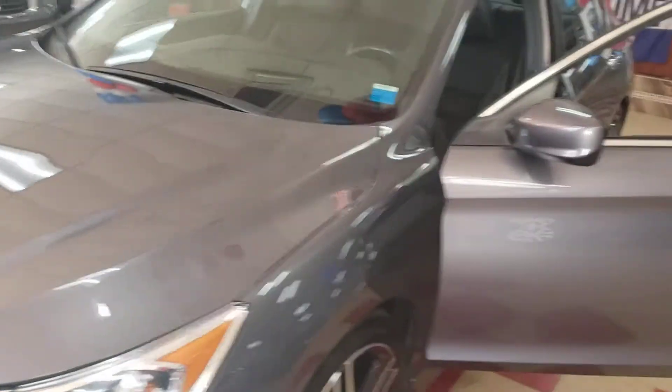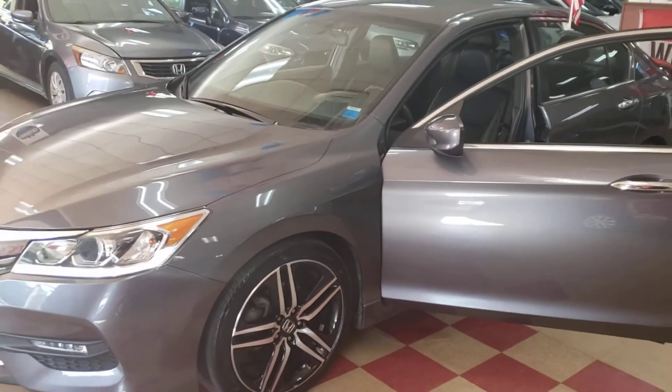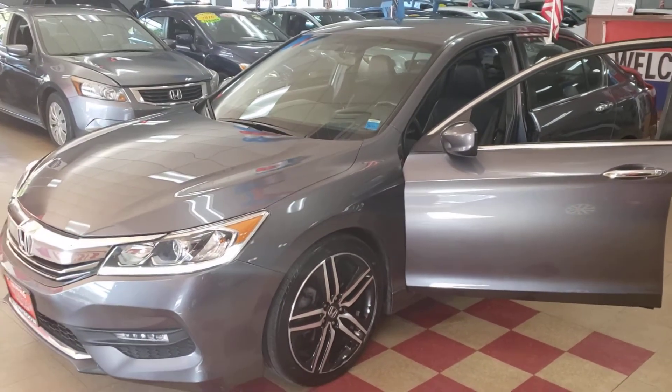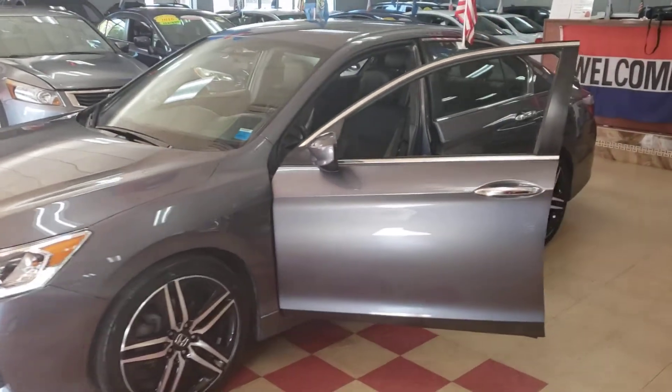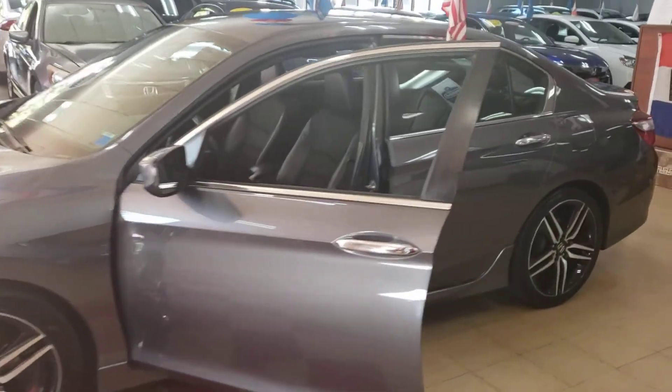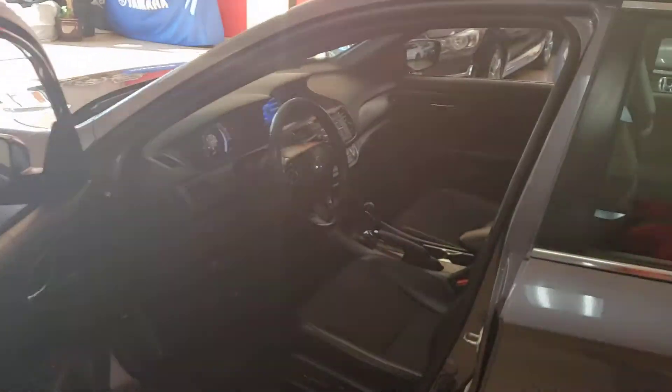This is a 2017 Honda Accord Sport in gray, being offered here for sale by Showroom Auto. Come check us out and we'll do the best we can to make you go home with this one. As always, take care of yourself and we will see you soon.